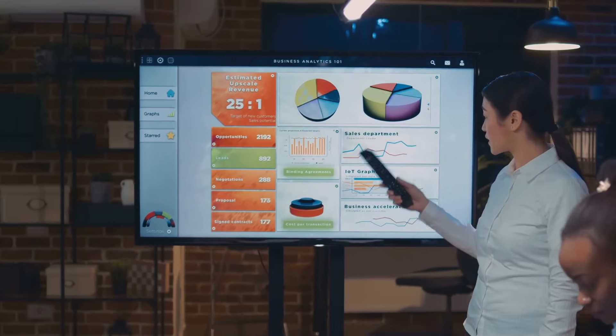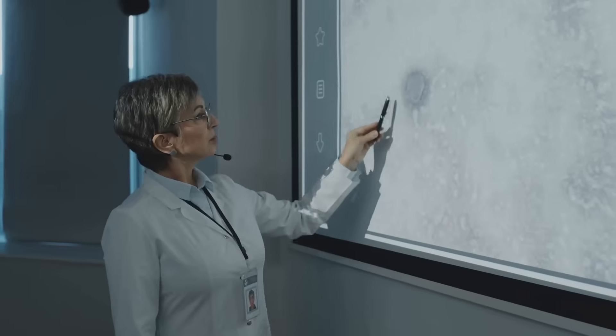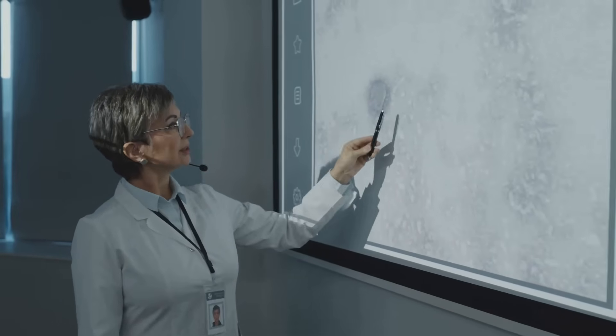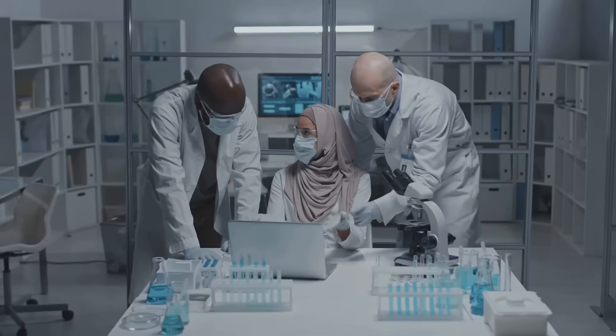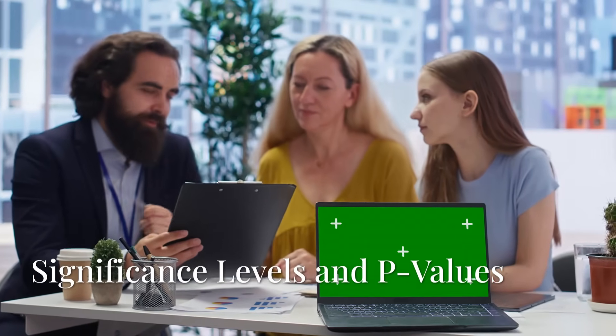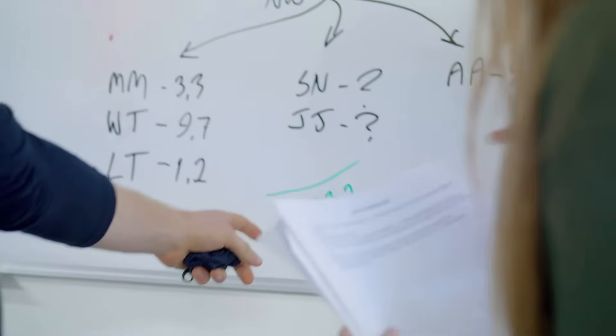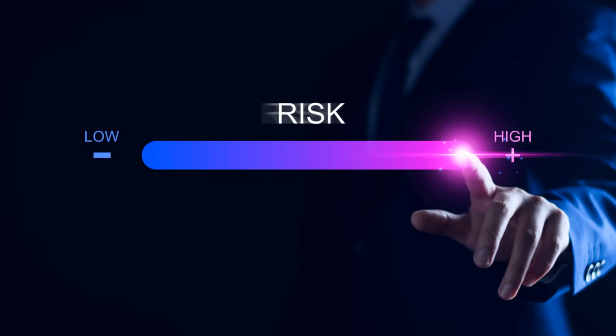The null acts as a safety net, forcing us to demand strong evidence before making bold claims. We don't just say it looks better — we use data to show the result is unlikely due to chance. This structured opposition drives scientific discovery; it's the engine behind every good experiment. How do we decide if our evidence is strong enough? Enter the significance level, alpha, and the p-value.